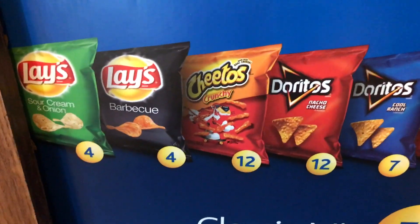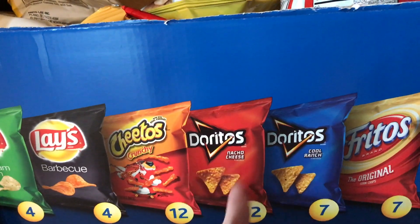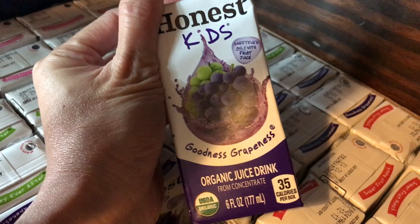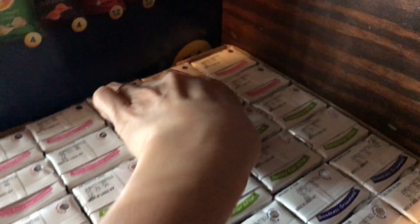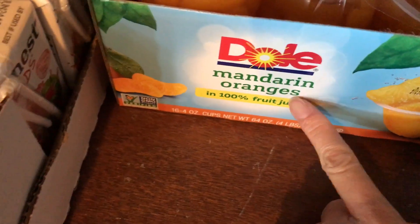In this drawer are all of Noah's snacks for his lunch for school. There's sour cream and onion, barbecue, Cheetos, Doritos, Nacho Cheese, Cool Ranch, and Frito's original. And here are all of his fruit drinks — the Honest Kids. This is organic, so this one's great. He already took one. This is Super Fruit Plunge, and here's apple. And very, very good lemonade. We also have fruits — the Del Monte mandarin oranges.